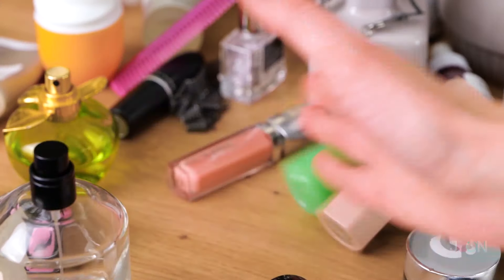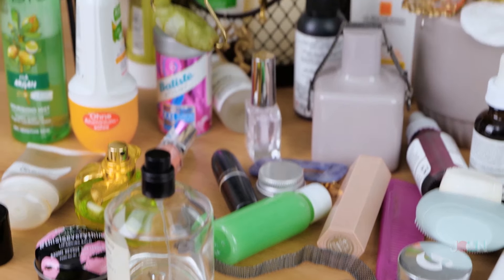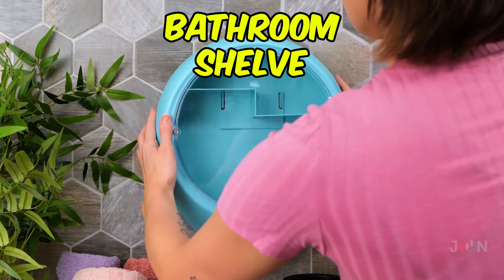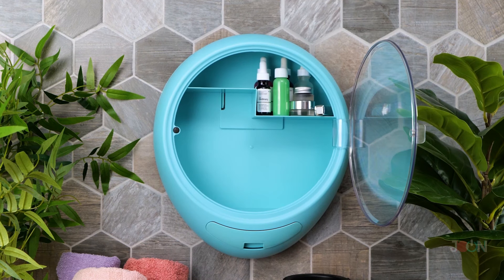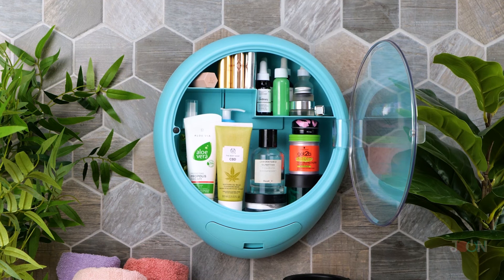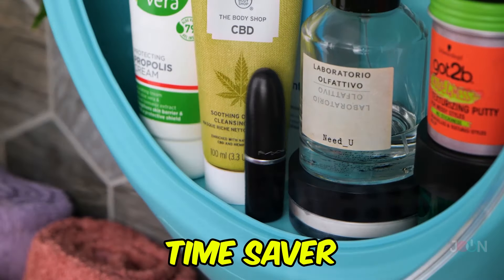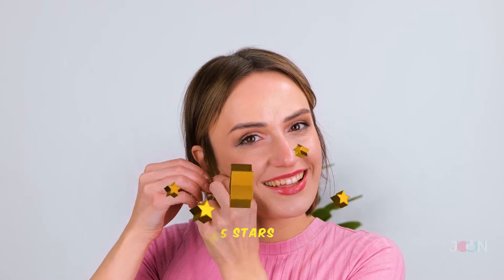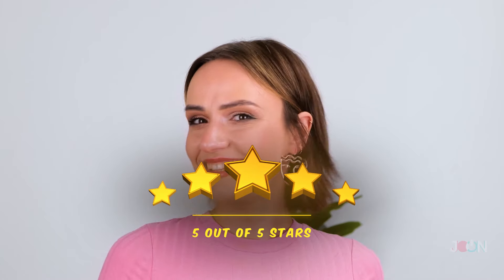Is your beauty routine taking over your bathroom? Got too many products but nowhere to keep them? That's a lot of makeup and lotions. Don't throw them in a drawer or cupboard — instead, use the bathroom shelf. There's lots of space for your vital products. It's a time saver; everything you need is in one convenient place. It even has space for your jewelry. Five stars!